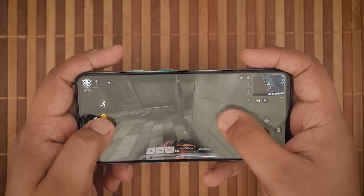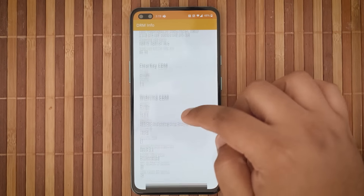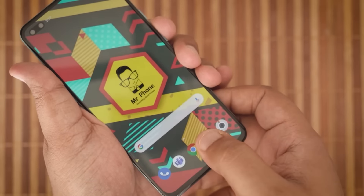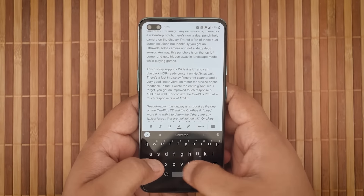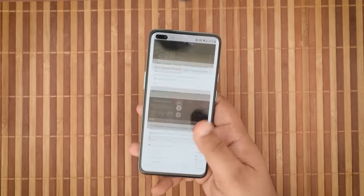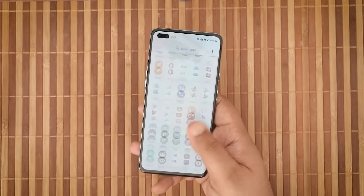This punch hole is on the top left corner and gets hidden away in landscape mode while playing games, so in many use case scenarios I'm okay with it. The display supports Widevine L1 and can play back HDR-ready content on Netflix. There's a fast in-display fingerprint scanner and a very good linear vibration motor for precise haptic feedback. You also get an improved touch response of 180Hz — for context, the OnePlus 7T had a touch response rate of 135Hz. Spec for spec, the display on the OnePlus Nord is almost as good as the one on the OnePlus 7T or the OnePlus 8.